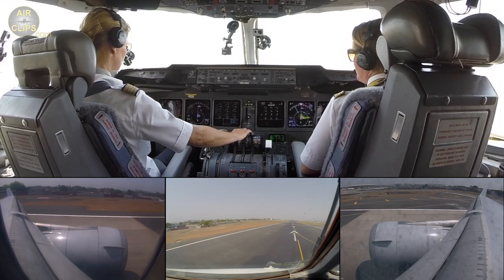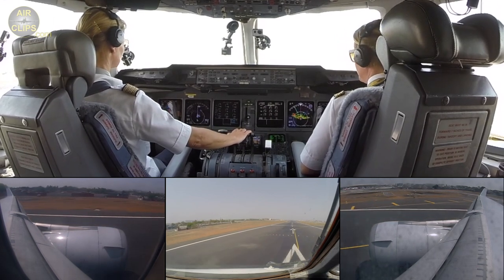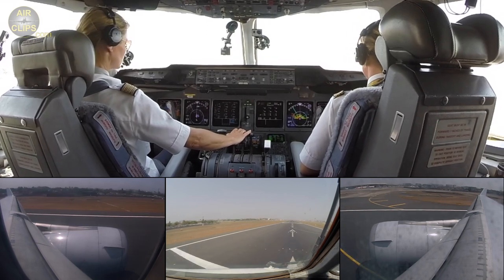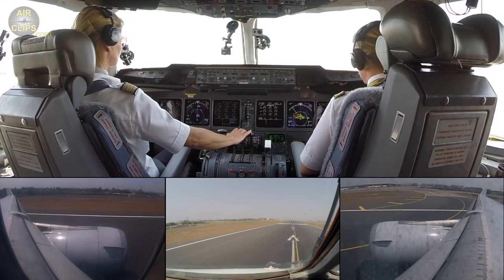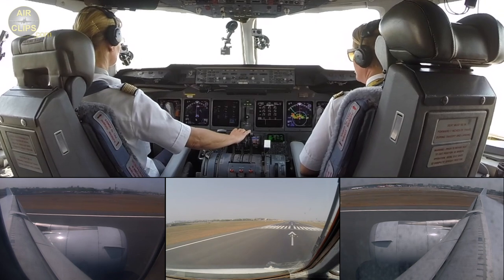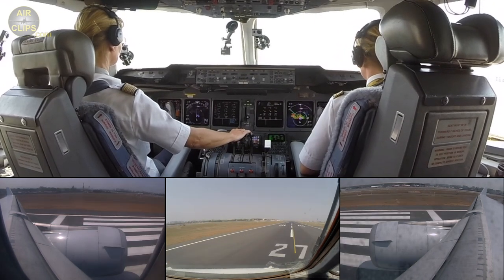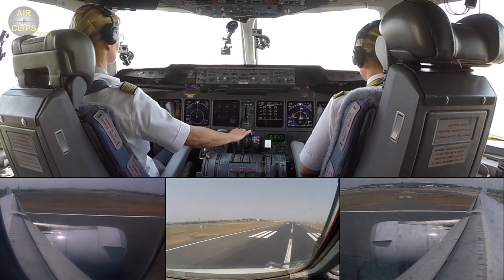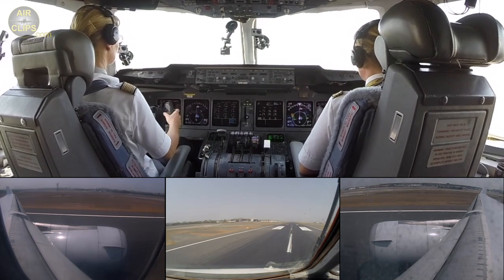Takeoff thrust, set. 80, checked. Go. Rotate.